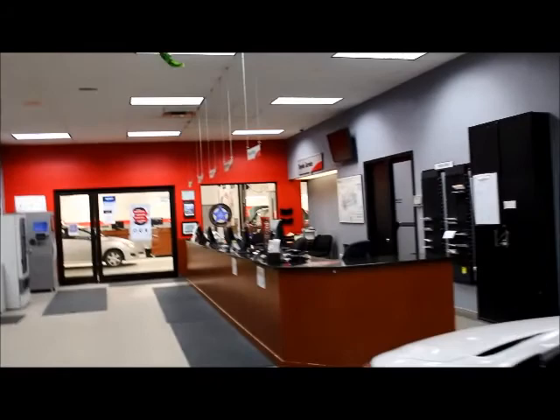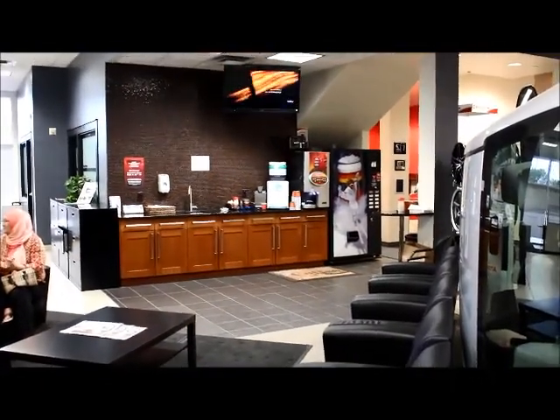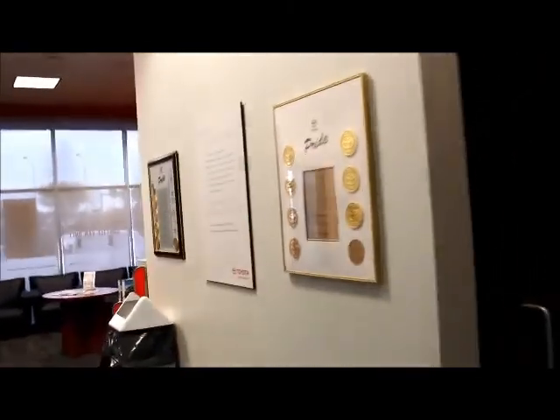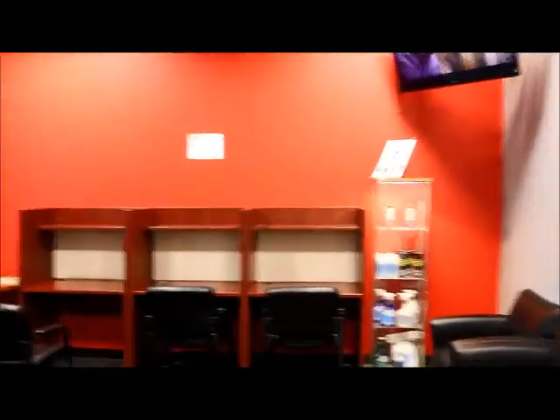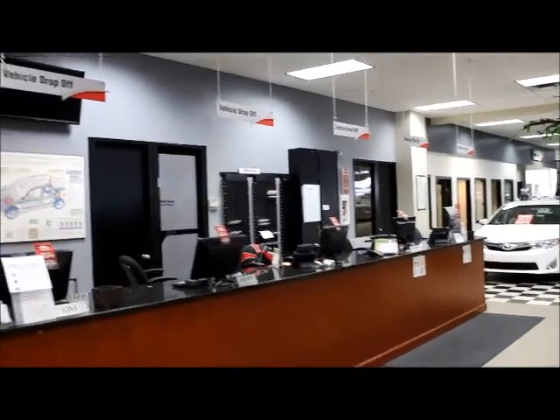In the back of our showroom is our service department area. Service has a couple of lounge areas — one area has coffee and refreshments while you wait. Back here is the second lounge area where you can bring your computer or tablets — we have free Wi-Fi and a couple of TV screens. Once your vehicle is done with service, this is where you come to pick up your vehicle. You can also drop off here as well.